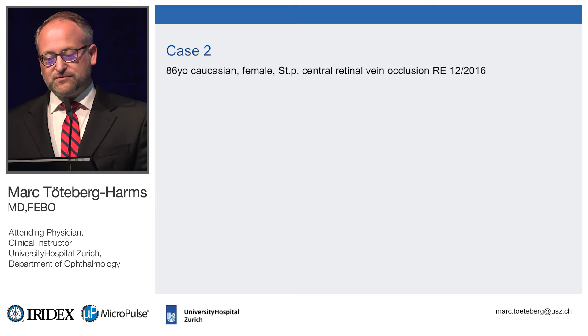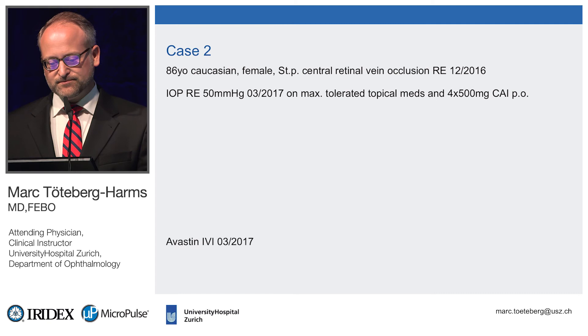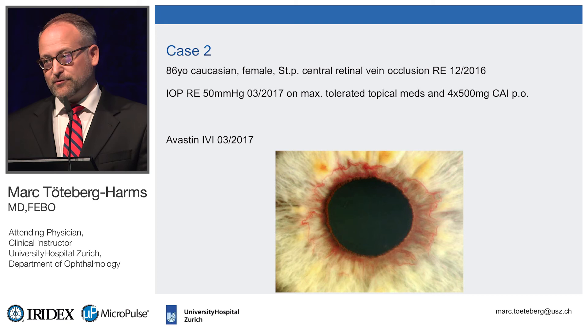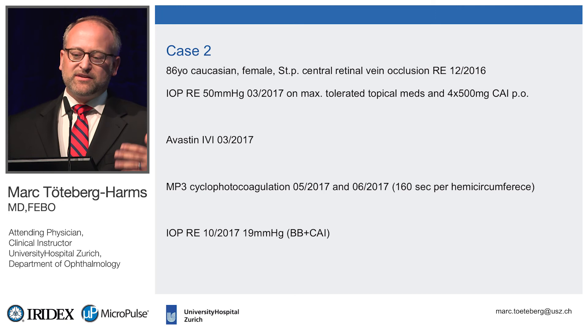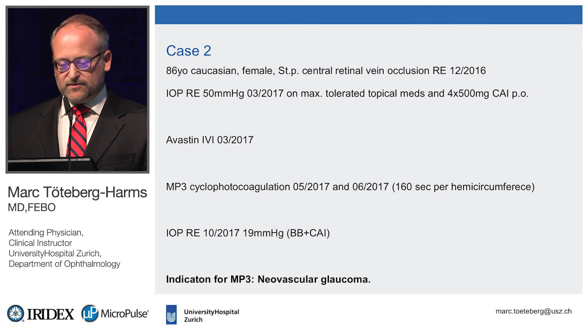Another case: an 86-year-old Caucasian female with retinal vein occlusion. Three months later, pressure went up. She was on maximum medication — topical and systemic Diamox. My retina colleagues managed the retina, but the pressure remained elevated. After Avastin, it came down into the 30s, but was still too high. She also had rubeosis. In May and June we did two MP3 procedures on her eye and the pressure finally came down. These are difficult cases — neovascular glaucoma always poses problems, and MP3 is an option here.